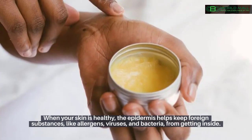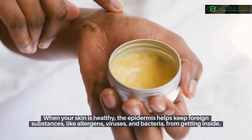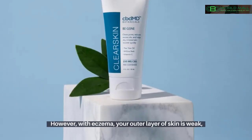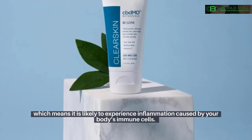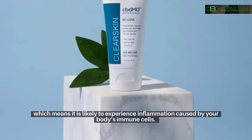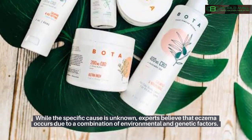Causes of eczema: your skin is made up of three layers. When your skin is healthy, the epidermis helps keep foreign substances like allergens, viruses, and bacteria from getting inside. However, with eczema your outer layer of skin is weak, which means it is likely to experience inflammation caused by your body's immune cells.